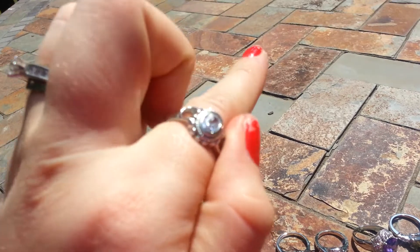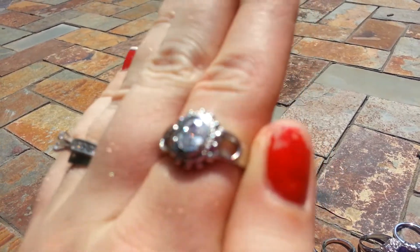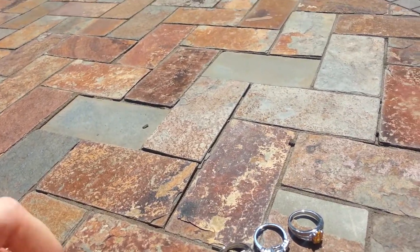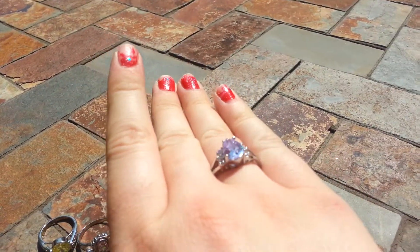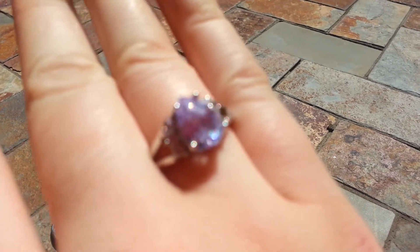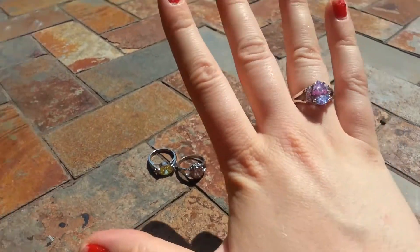And then I got this one — this beautiful light purple color. Very sparkly. I hope the camera is picking up the sparkliness. This is one of my favorites. Let me put it on my finger so that you can see. There it is — beautiful sparkliness. Isn't that gorgeous? This is one of my favorites once again.